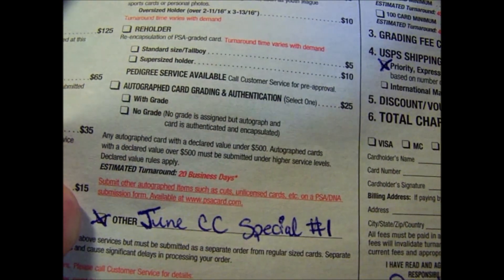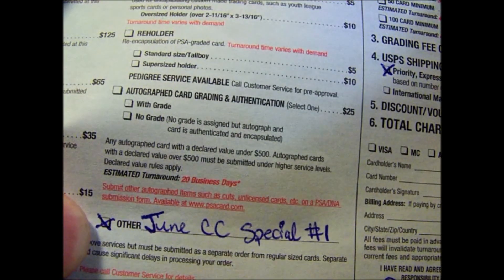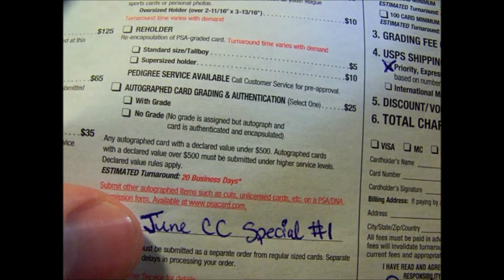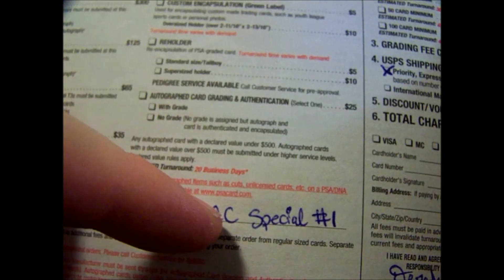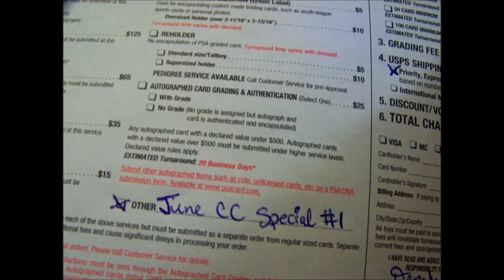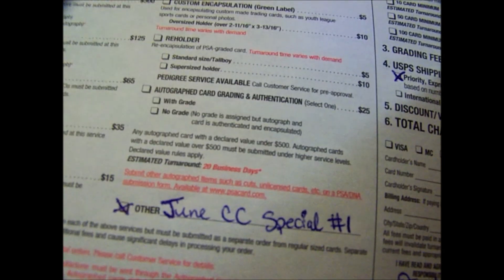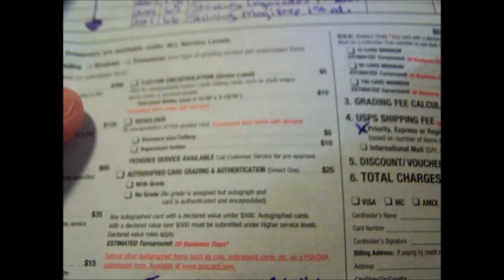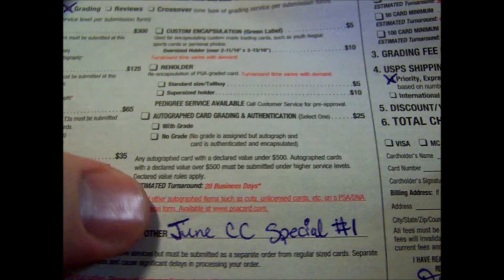Since I'm a Collectors Club member, I checked the other column. I typed in 'June Collectors Club Special' and I'm going with special number one, which is $6 per card with a 30 business day turnaround period. You need to be a member to use the specials, and the specials are listed on PSACard.com.